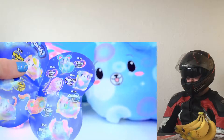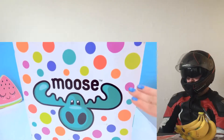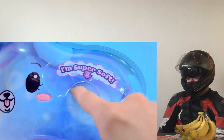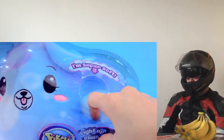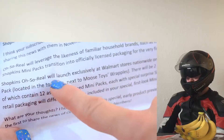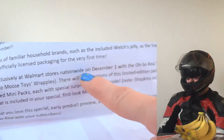Now there's more of them. I'm so excited. New packages in the mail, so I cannot wait to open these. They are super duper soft. These are the new light-up pick-me-pops. See what the paper says? Shopkins Oh So Real will launch exclusively at Walmart stores on December.